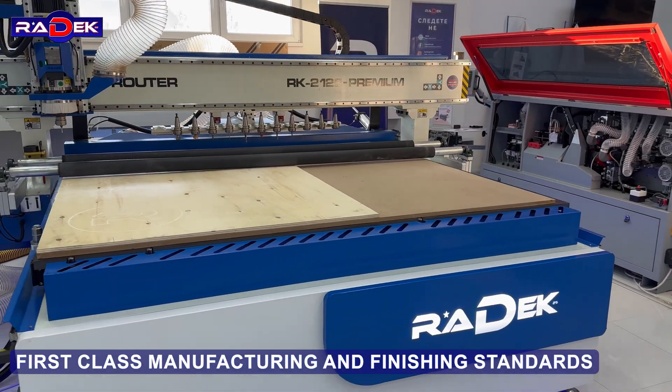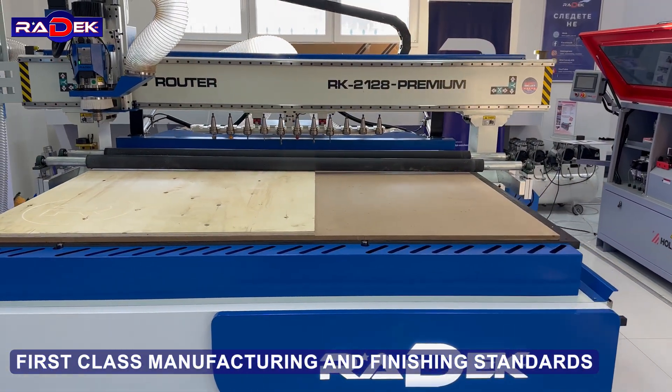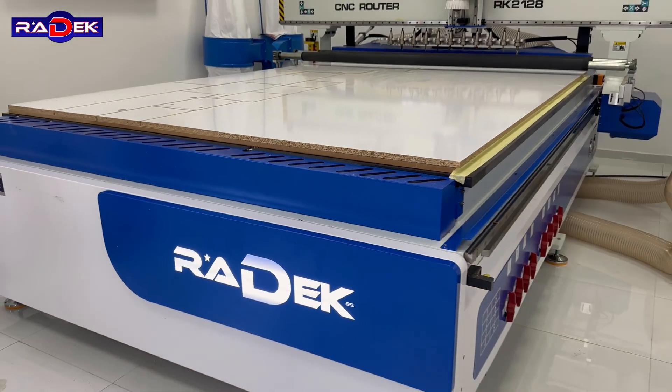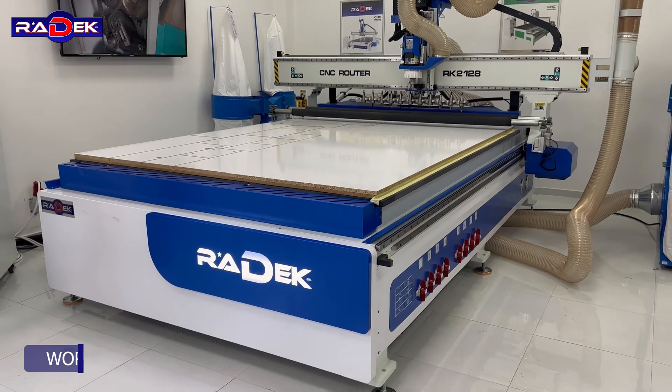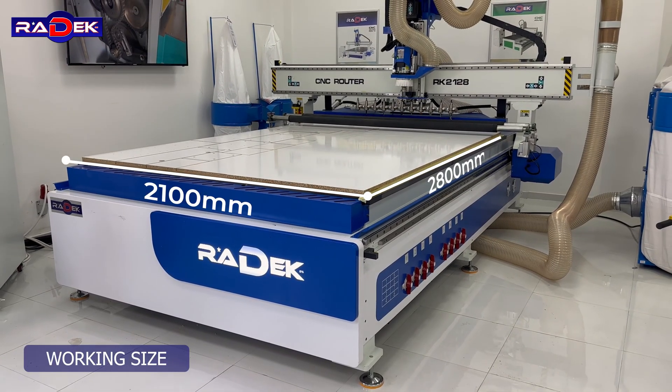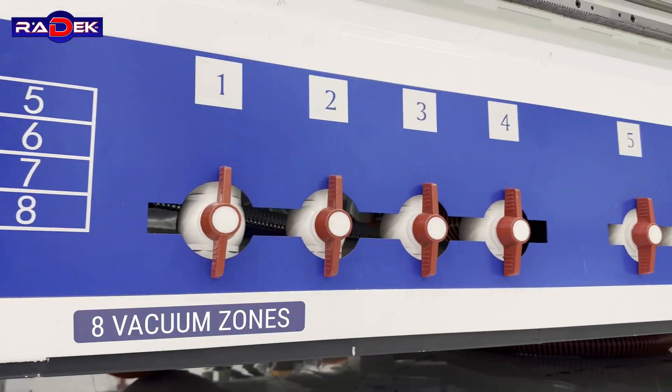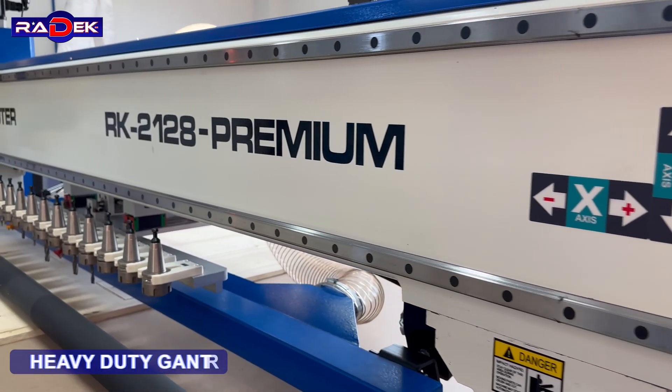First class manufacturing and finishing standards. Working size: 2100 by 2800 millimeters. Industrial servo motors. 8 vacuum zones. Heavy duty gantry.